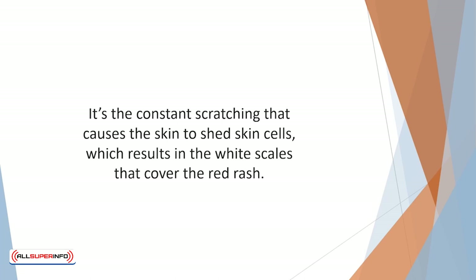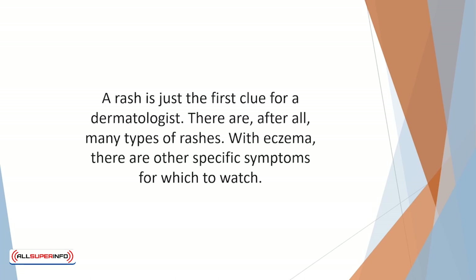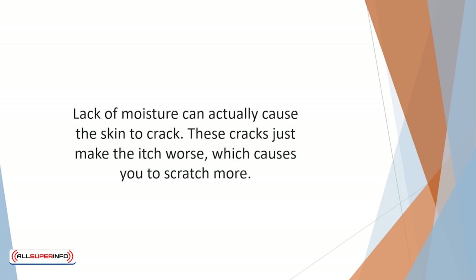Ultimately, scratching can change the actual color of your skin. A rash is just the first clue for a dermatologist, as there are after all many types of rashes. With eczema there are other specific symptoms for which to watch. Lack of moisture can actually cause the skin to crack, and these cracks just make the itch worse, which causes you to scratch more.